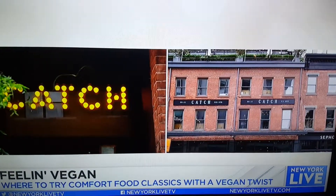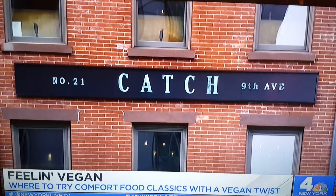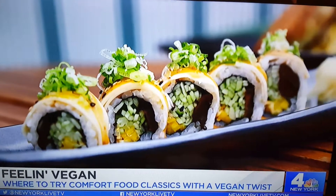First up, Catch in the Meatpacking District. What's your goal here when it comes to vegan food as a restaurant that serves a little bit of everything? We wanted to make sure that for the newly vegan or somebody who's been vegan for a while, that we have something for them. We wanted to have real options and not just sautéed vegetables, but things that we put a lot of time and thought into to really elevate and bring back some of these classic dishes.